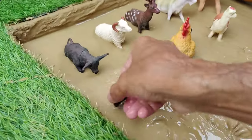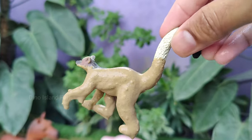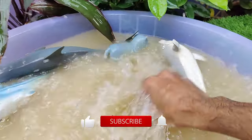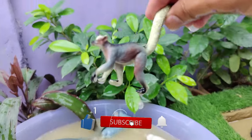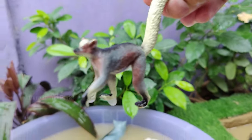Our next mighty creature is the ring-tailed lemur. Ring-tailed lemurs are native to the island of Madagascar, which is the only place in the world where lemurs are found naturally. They are easily recognizable by their long, bushy black and white striped tails.